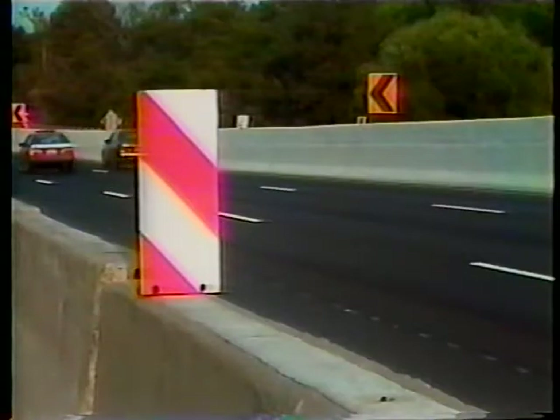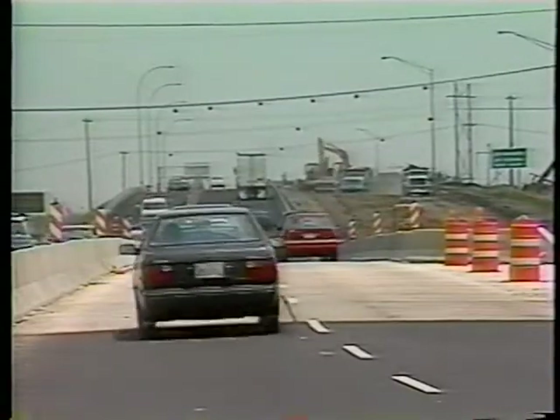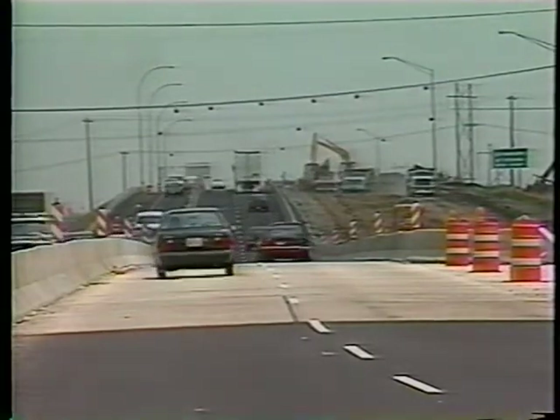Most states, to increase barrier nighttime visibility, enhance barriers with a variety of channelizing and delineating devices. These devices mark the roadway's alignment and outline the course that vehicles must follow. Channelizing and delineating devices give drivers a line of discrete visual cues to guide them along a well-defined path through the work zone.